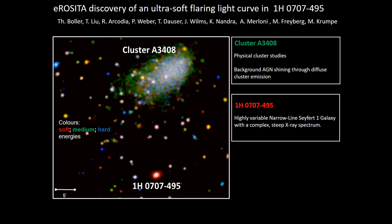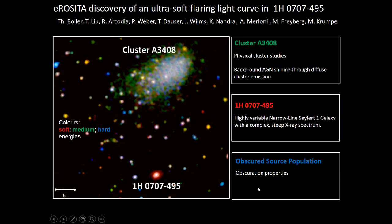I'll concentrate now on 1H07, shown in red — meaning most emission is coming from the soft energy range. You also see blue sources: these are sources emitting only above 2 keV, a new source population revealed by eROSITA for the first time. These are mainly AGN highly obscured by gas and dust, which therefore only shine above 2 keV where the absorption coefficient becomes lower. So a lot of science can be done.